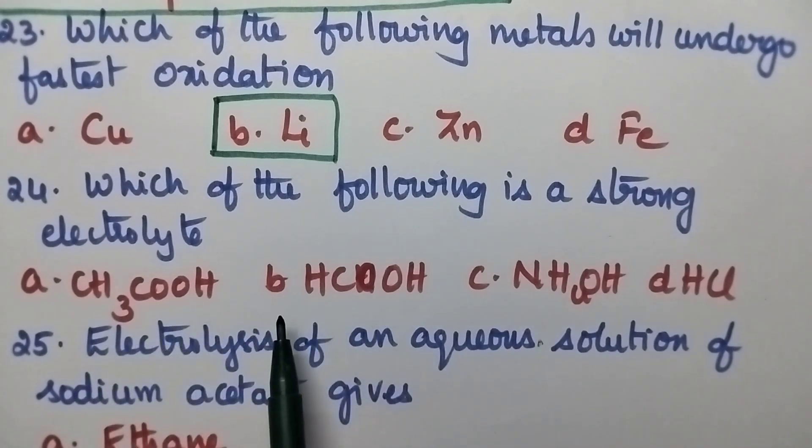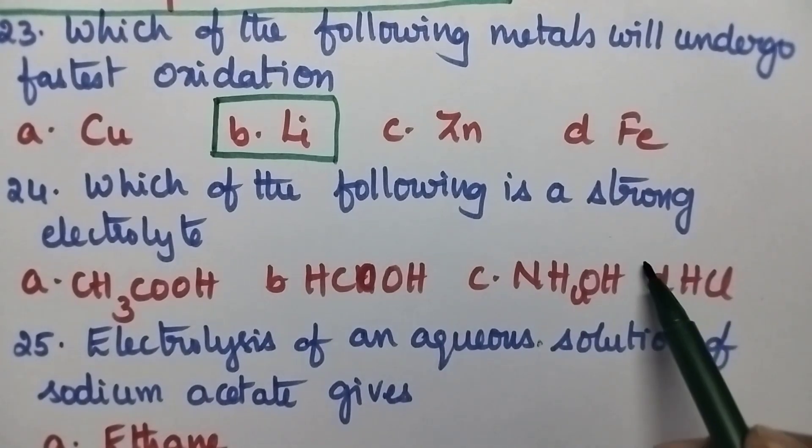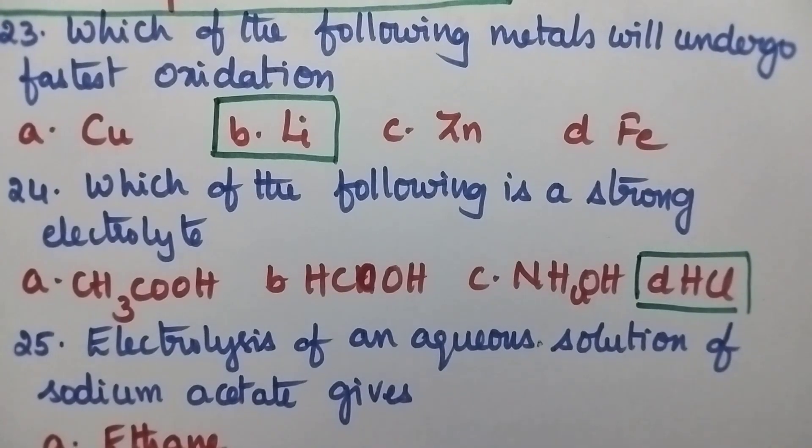Which of the following is a strong electrolyte? Option A Acetic Acid, B Formic Acid, C Ammonium Hydroxide, D HCl. So option D, HCl, is the right answer.